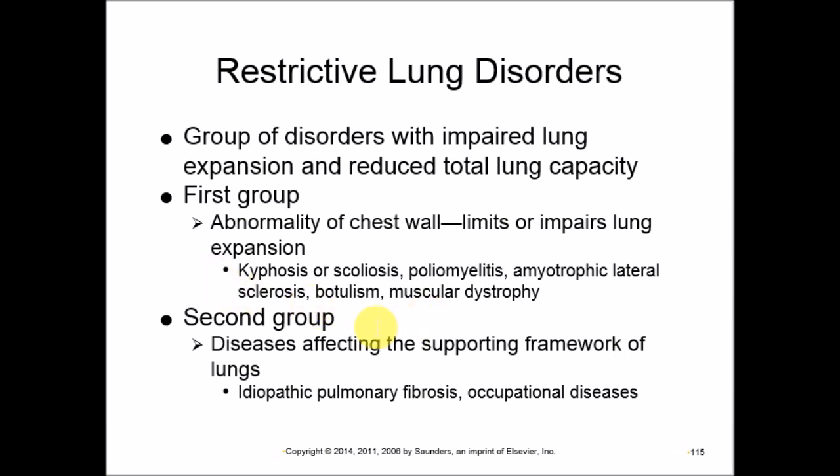The first group includes kyphosis — forward bending of the vertebral column — and scoliosis, which causes physical restriction of chest wall movement. It also includes poliomyelitis, a viral infection causing paralysis; amyotrophic lateral sclerosis; botulism; and muscular dystrophy — all causing muscle weakness that impairs chest wall movement.